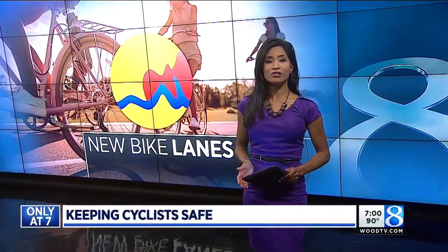Safer travel for cyclists on North Division, a stretch between Lyon and Colbrook Streets, now has new lanes to help bicyclists get around. 24-Hour News 8's Zach Horner learned more today about the Better Bikeway Pilot Program and what it could mean for the future of downtown Grand Rapids.